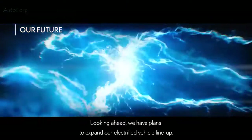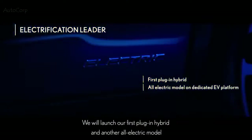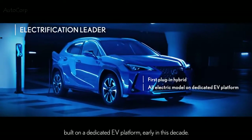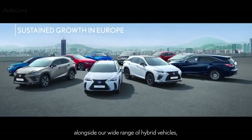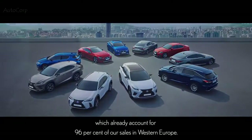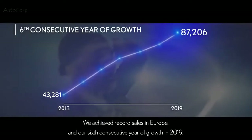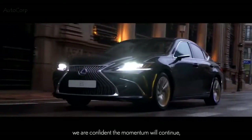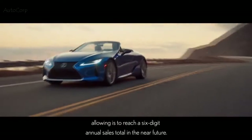Looking ahead, we have plans to expand our electrified vehicle lineup. We will launch our first plug-in hybrid and another all-electric model built on a dedicated EV platform early in this decade. These new models will support our brand's growth in Europe alongside our wide range of hybrid vehicles, which already account for 96% of our sales in Western Europe. We achieved record sales in Europe and our sixth consecutive year of growth in 2019, and as we grow our lineup we are confident the momentum will continue, allowing us to reach a six-digit annual sales total in the near future.